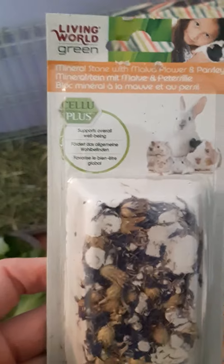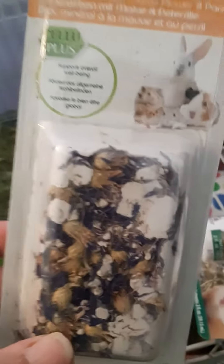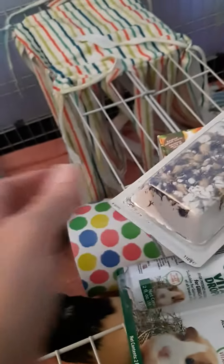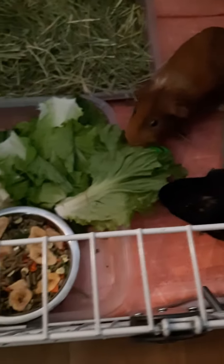And I picked up this mineral stone with malva flowers and parsley — hoping they like this. I kind of like Living World things. If you know where I can get these cheaper than PetSmart, that'd be great. I think it may be Amazon — we'll figure it out. Oh look, they're eating the lettuce — loving it!